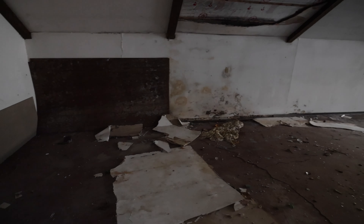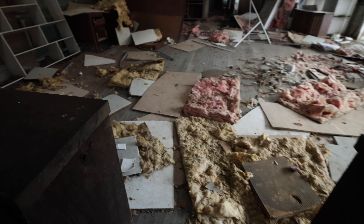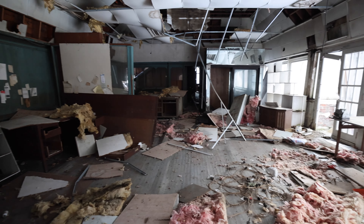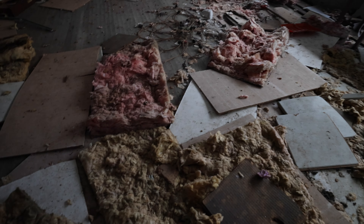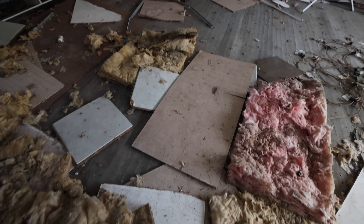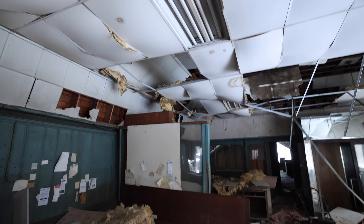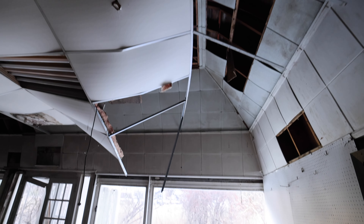It almost looks like a kitchen of some sort — I don't know, because it does look like a sink right there. I'll just try to keep filming and show you guys this whole place. There's a bunch of insulation right here so I gotta be careful. This place is actually collapsing.